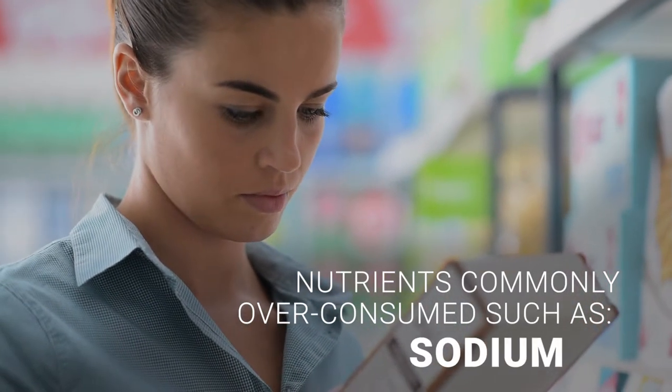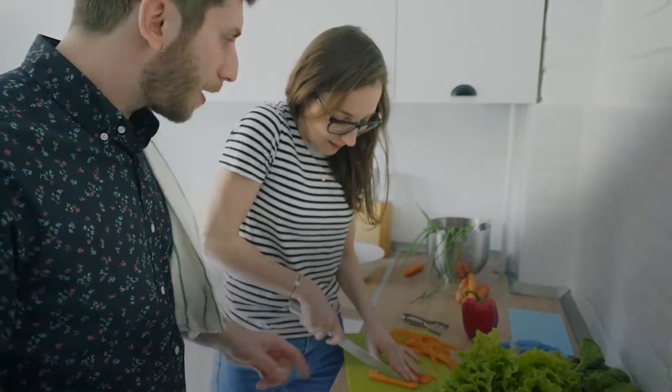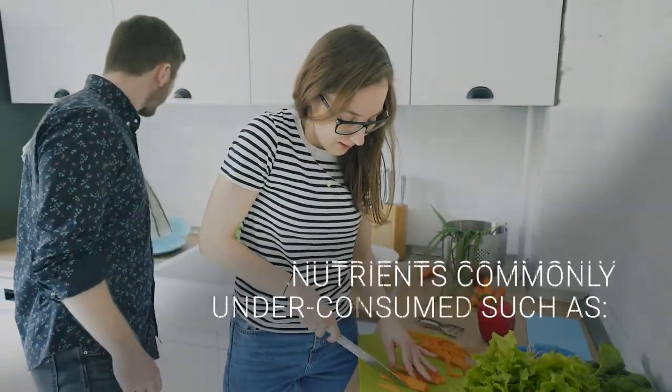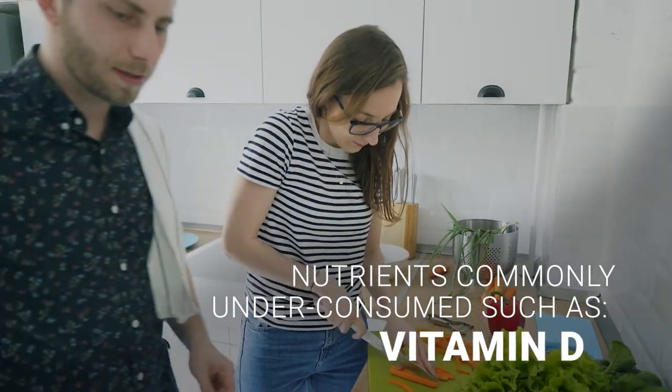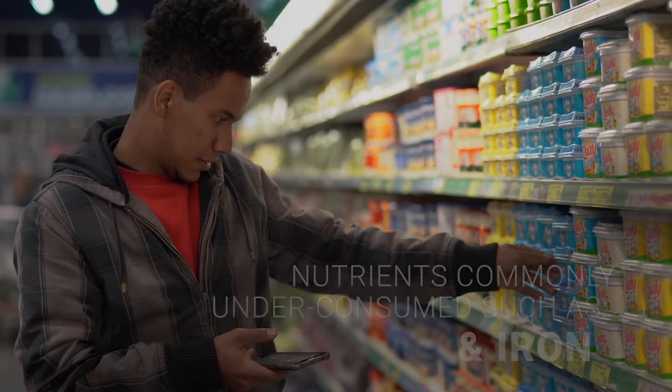Most people exceed the recommended limits for certain nutrients, so the Nutrition Facts label can help you reduce consumption. There are other nutrients that many people do not consume enough of, so checking the label can help you identify foods high in these nutrients to eat more of.